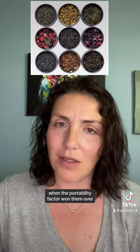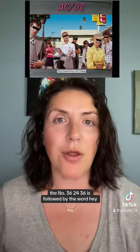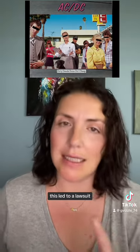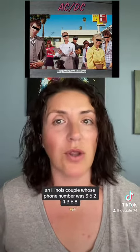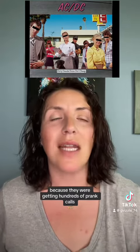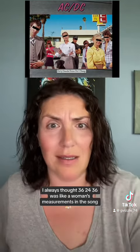In the AC/DC song 'Dirty Deeds Done Dirt Cheap,' the number 362436 is followed by the word 'hey,' which sounds a little like the number eight. This led to a lawsuit. An Illinois couple whose phone number was 3624368 sued Atlantic Records for $250,000 because they were getting hundreds of prank calls. I always thought 362436 was like a woman's measurements in the song.